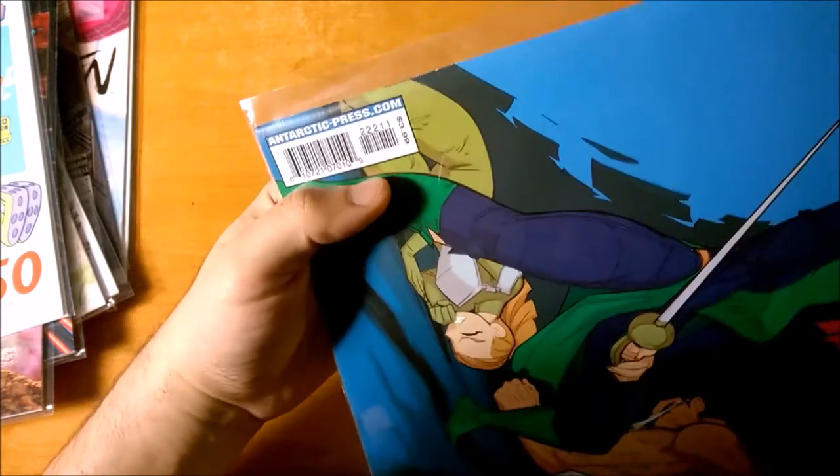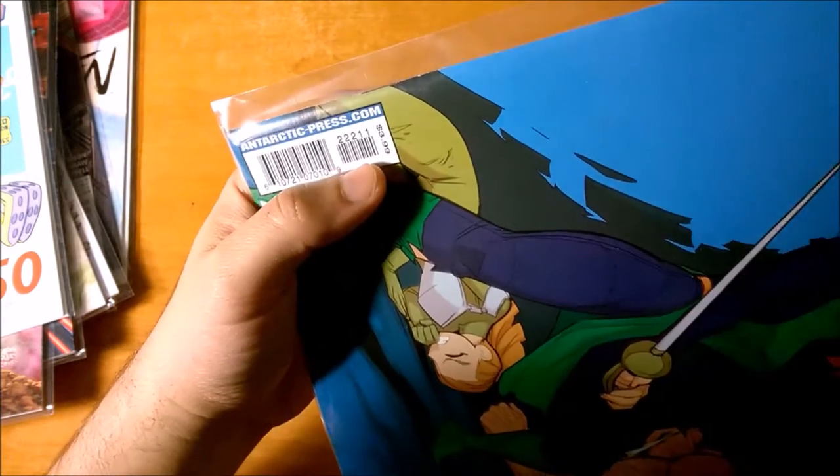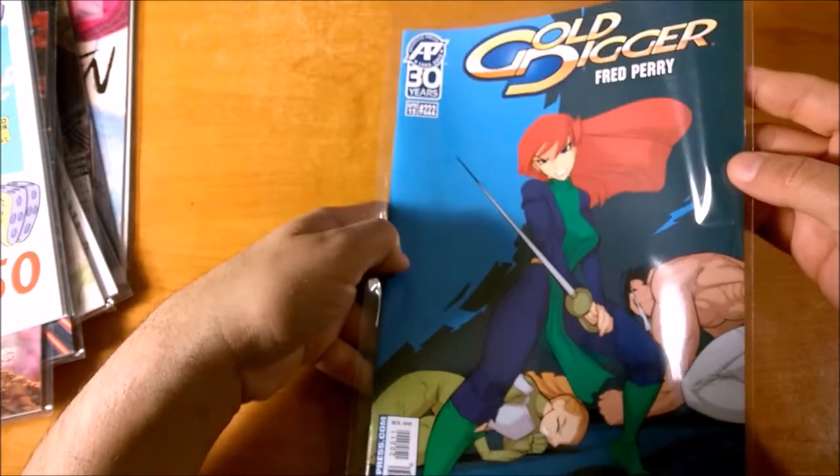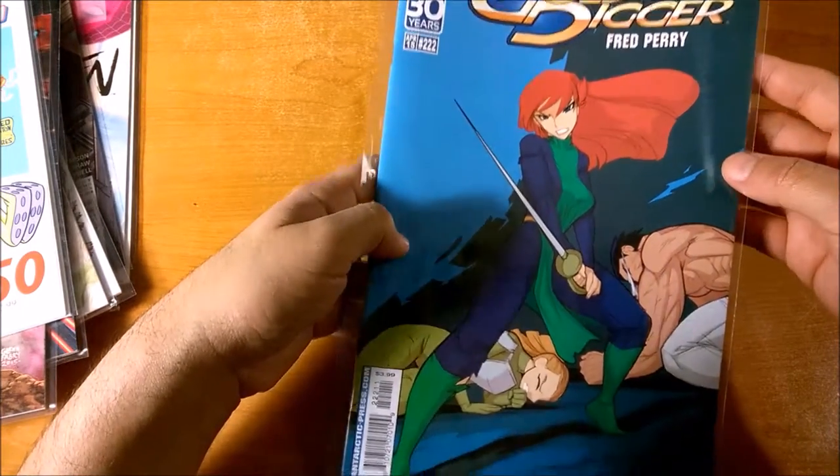So the first three digits of the five-digit UPC symbol relate to the issue number — well, that's easy to remember. What about the other two digits?